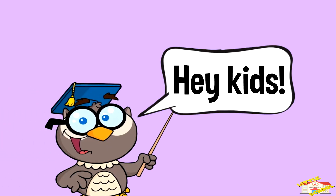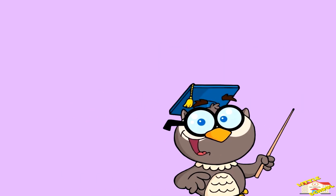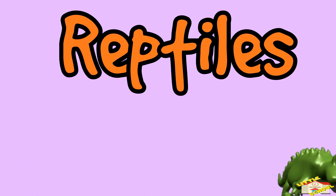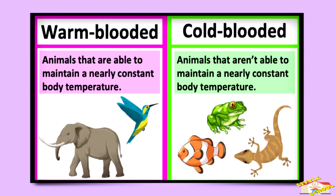Hey kids! In today's video we'll be learning about reptiles. Are you ready? Let's begin. What are reptiles? Reptiles are cold-blooded animals, which means their bodies don't make heat on their own like mammals do.